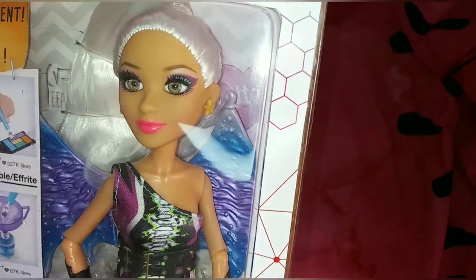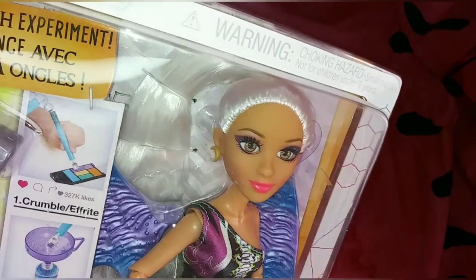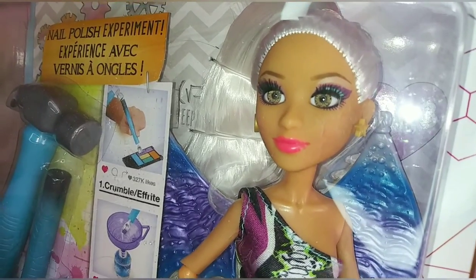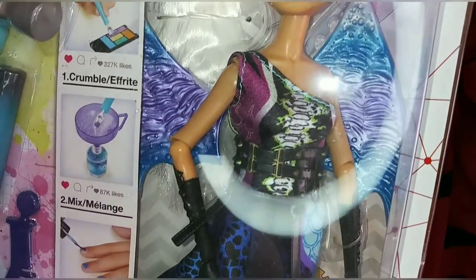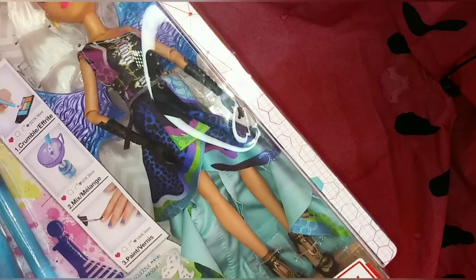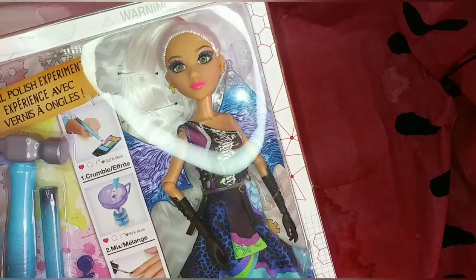Look how beautiful her face is — this is the one thing I feel like everyone forgets about these dolls. I love her white hair, her beautiful eyes, and this dress. It is so early 2000s with a high-low cut; I love it so much. Each doll does come with a removable outfit with multiple layers, jewelry, accessories, the masquerade glasses, shoes, and of course it comes with the experiment.